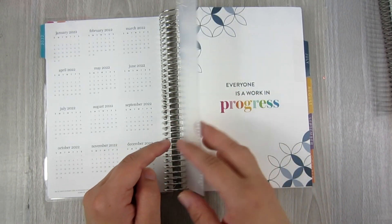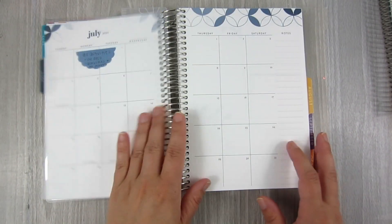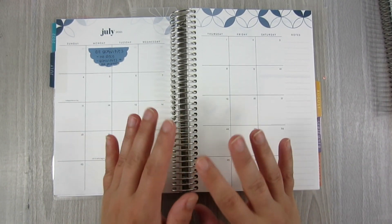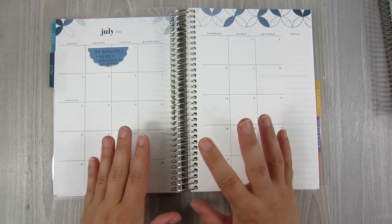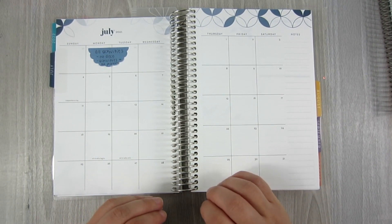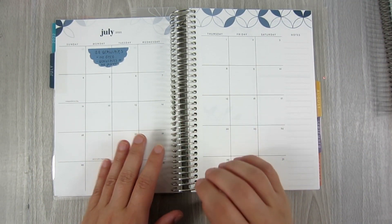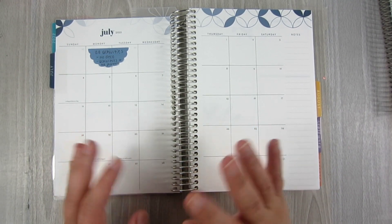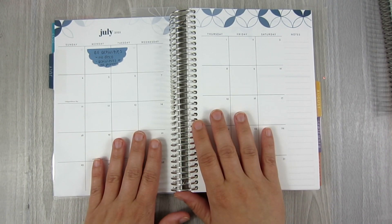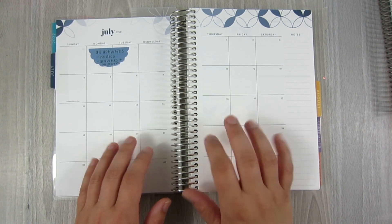I did cut down one of the Erin Condren rulers to fit here in my A5, which I'll move to each current day to help me. Into the monthly: my A5 monthly is going to be an overview of everything. This is going to be minimal stickers — I don't want a ton on here because this is going to be very busy. I have all four planners I'm using, three of which are daily and weekly, and the last is more of an overall. But this monthly is going to be a culmination of a couple planners.